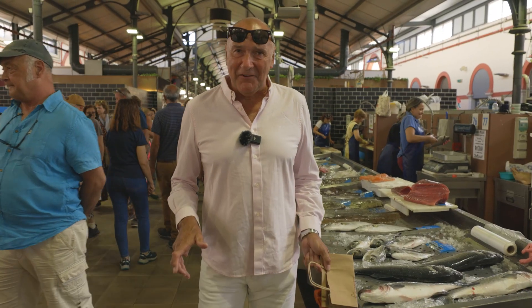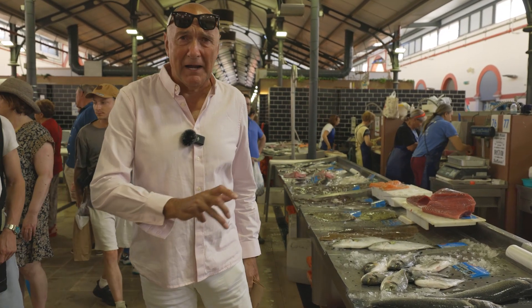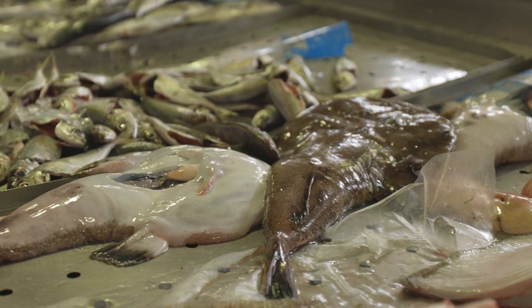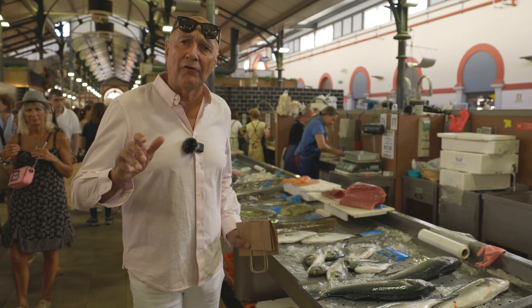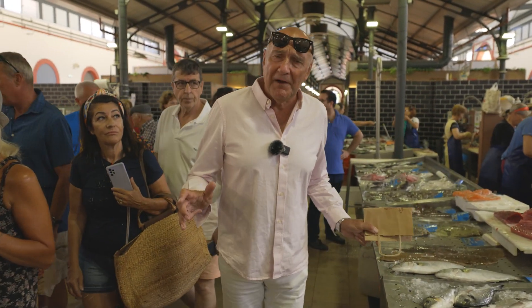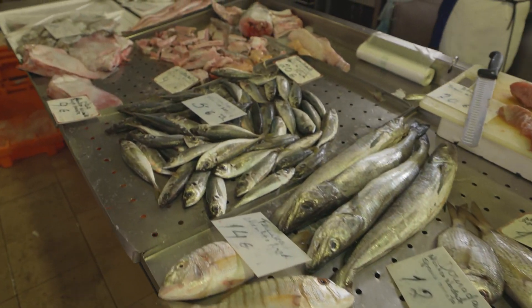Being so near to the sea, naturally it has a fantastic fish area as well. It's quite a large part of this market — every type of local fish imaginable, nice and fresh. Another little insider tip: the fish area tends to shut down soonest, so do come before midday otherwise the fish will have been removed. These guys have been up getting this fish since about four o'clock in the morning, so they shut around midday.